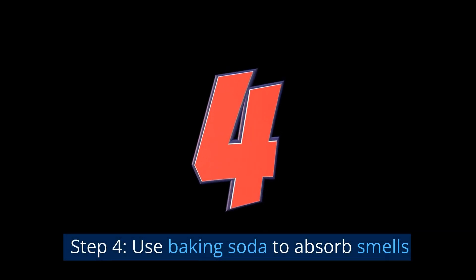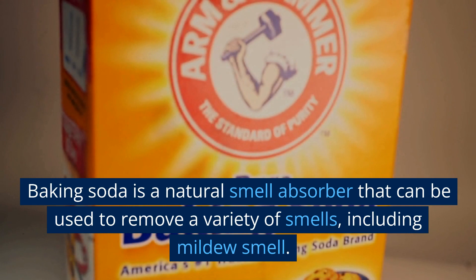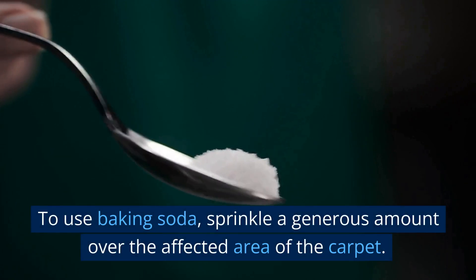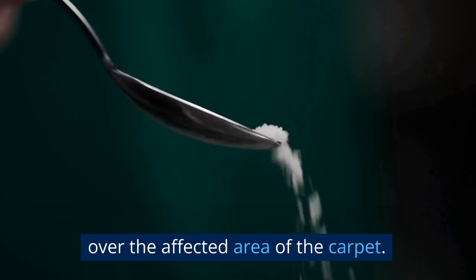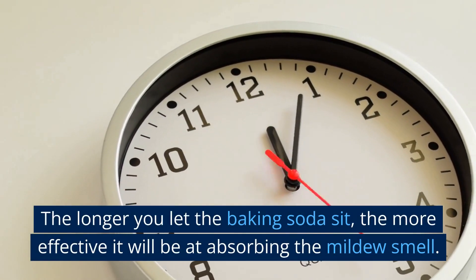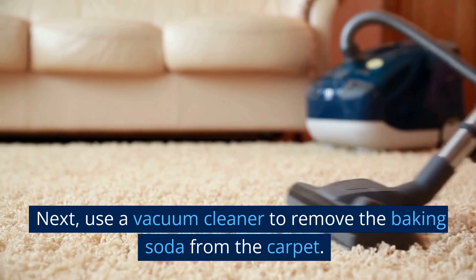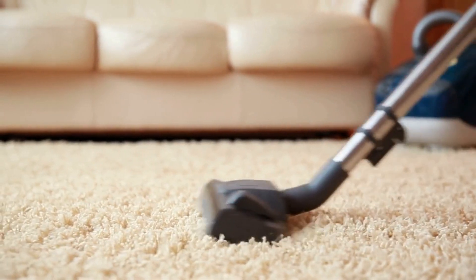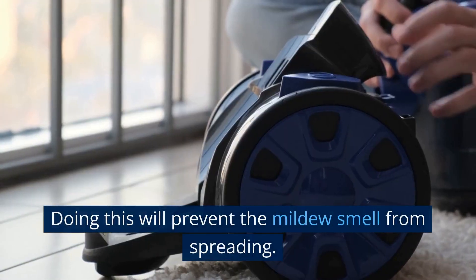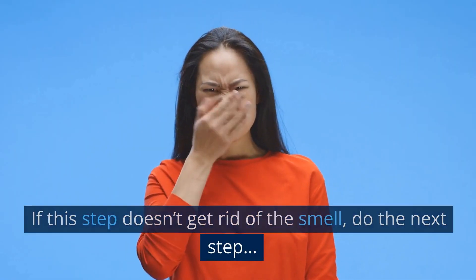Step 4: Use baking soda to absorb smells. Baking soda is a natural smell absorber that can be used to remove a variety of smells, including mildew smell. To use baking soda, sprinkle a generous amount over the affected area of the carpet and let it sit for a few hours. The longer you let the baking soda sit, the more effective it will be at absorbing the mildew smell. Next, use a vacuum cleaner to remove the baking soda from the carpet. Be sure to empty the vacuum cleaner bag or canister after each use to prevent the mildew smell from spreading. If this step doesn't get rid of the smell, proceed to the next step.